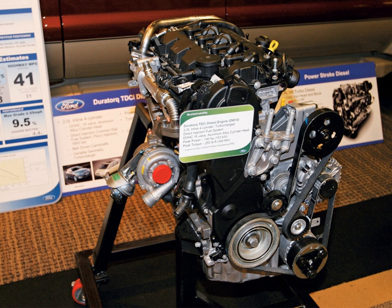The Duratorque DLD 414 is a 1.4 L, 85.4 cu in (1,399 cc) inline-four turbo diesel. Output is 50 kW at 4,500 rpm and 160 Nm at 2,000 rpm. This engine was developed primarily by Peugeot, as described in the joint venture agreement with Ford. This engine is built in France, UK and India.